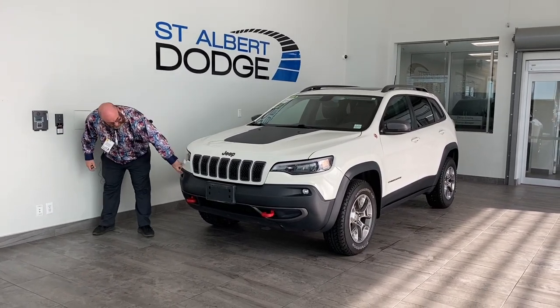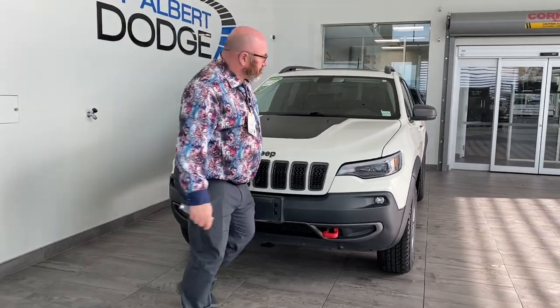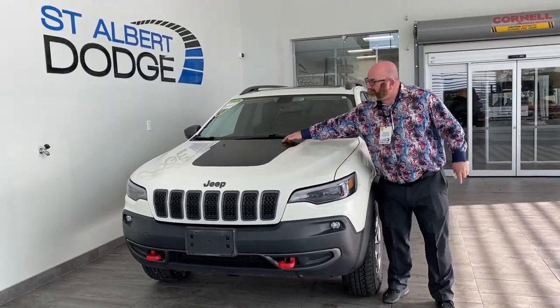We'll start off — we've got our LED lights, we've got our driving lights, we've got our recovery hooks. Love the Jeep symbol and the plastic bumper here. The Trailhawk — I do like the badging here.